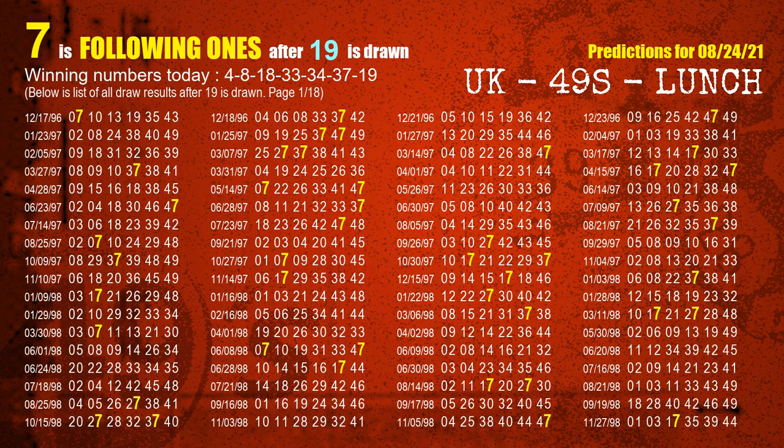The booster winning number is 19. The most frequently following units digit is 7 when 19 is the winning number in the last draw.